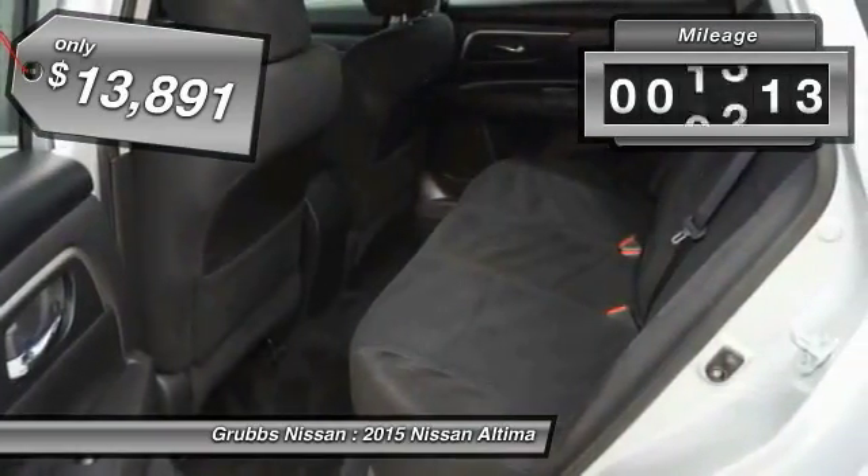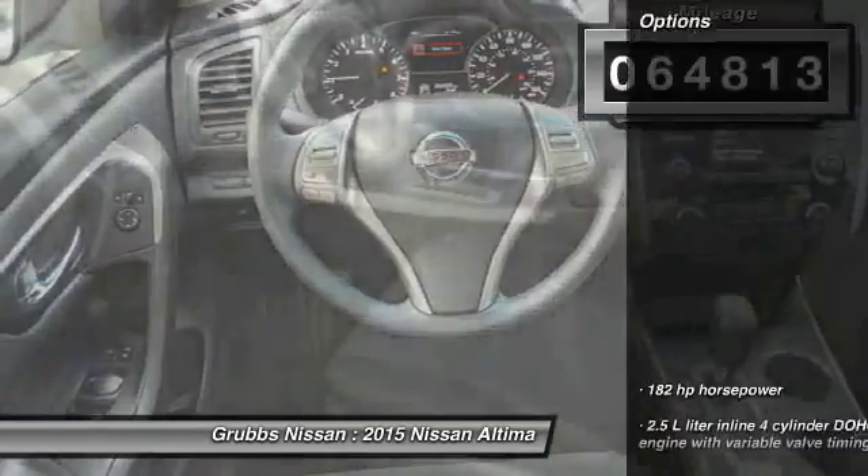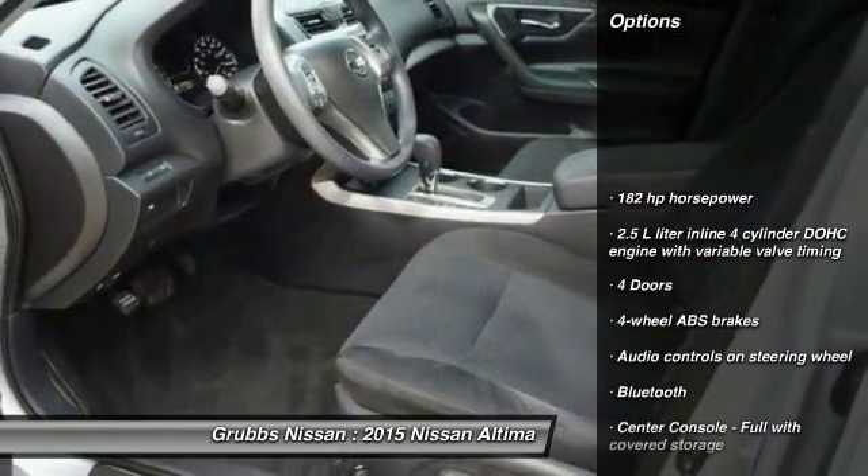This vehicle has less than 65,000 miles. Here are some of this vehicle's great options: traction control, stability control.